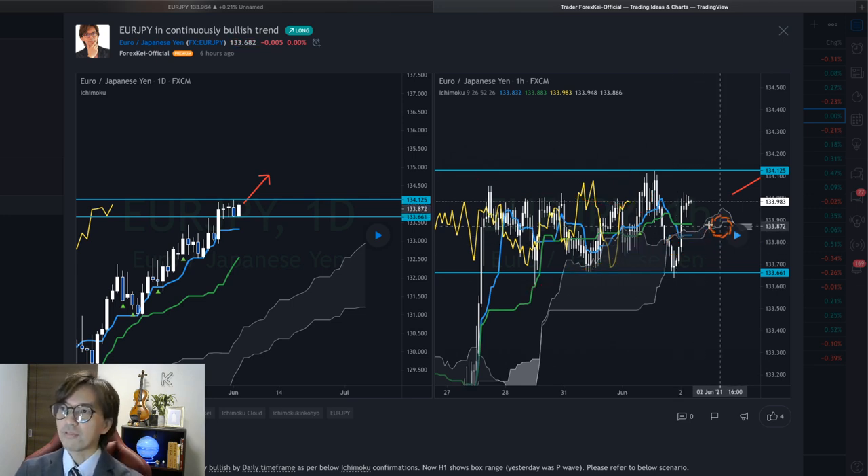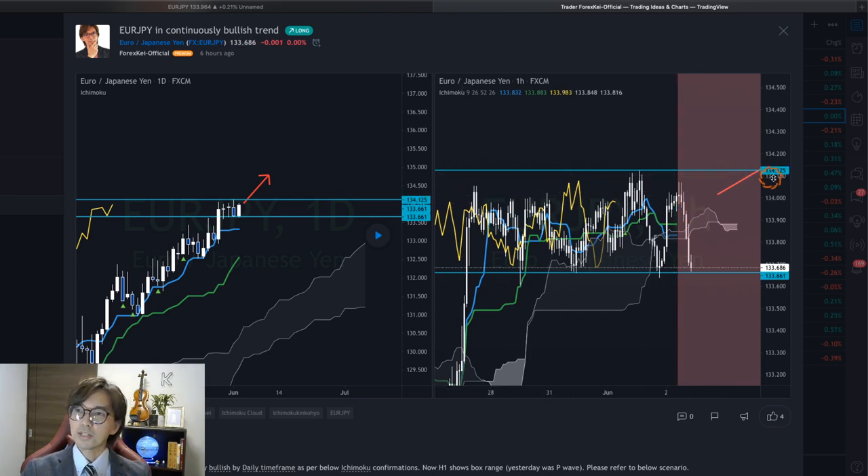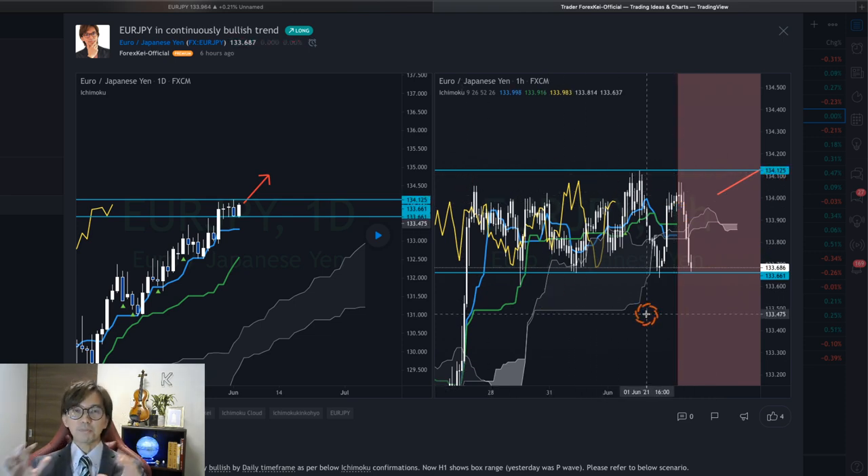And now it's been ranging still — it's going down, but still this is in the box range. This is the major difference from yesterday and today in the one-hour chart.